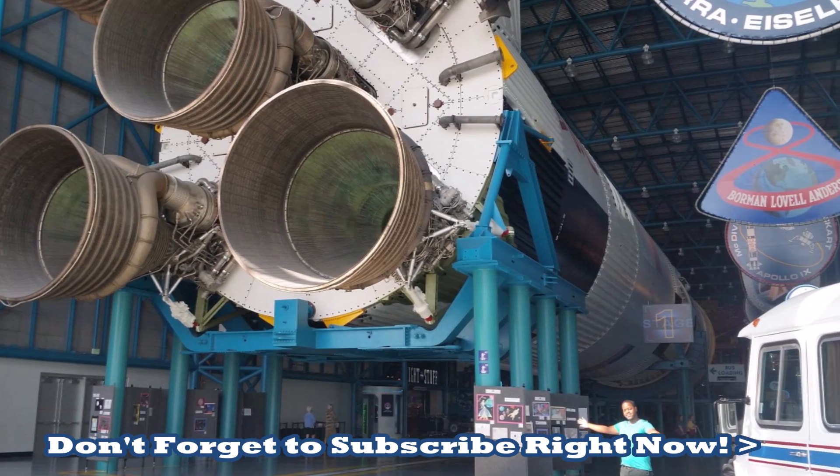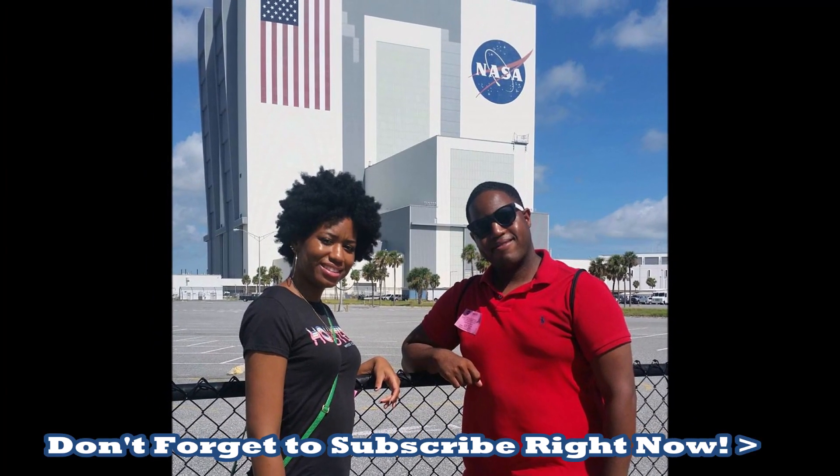Don't forget to like, share, and subscribe for weekly tours and videos. Thanks for watching.